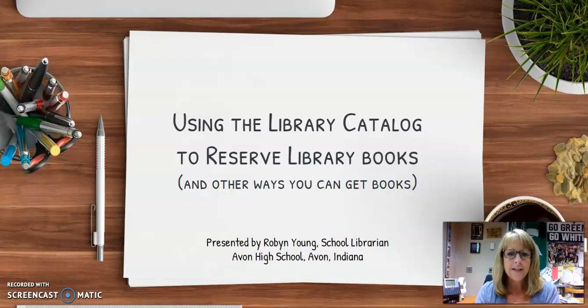Hi, this is Mrs. Young, your Avon High School Librarian. We've changed things a little bit in the library, and so while we're happy to have you back, we want to let you know some of the new changes that we have going on.